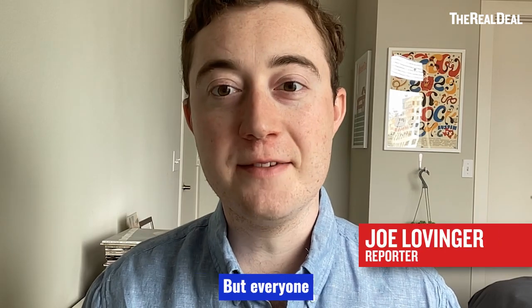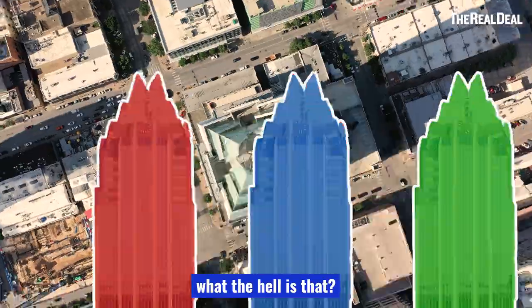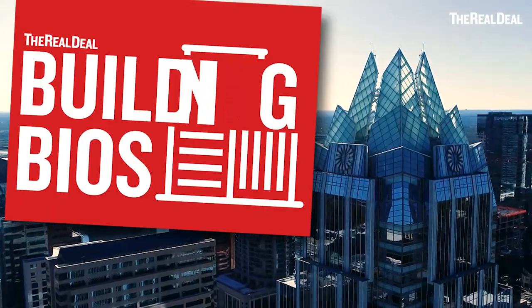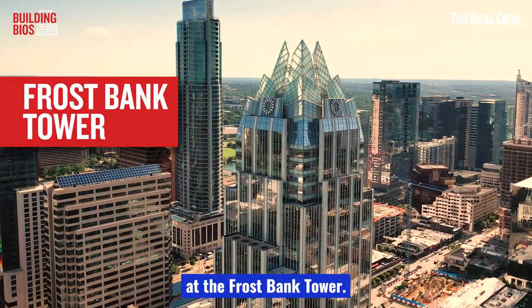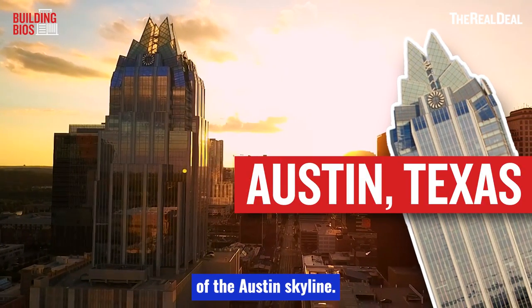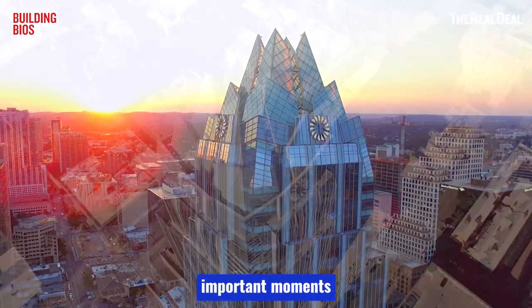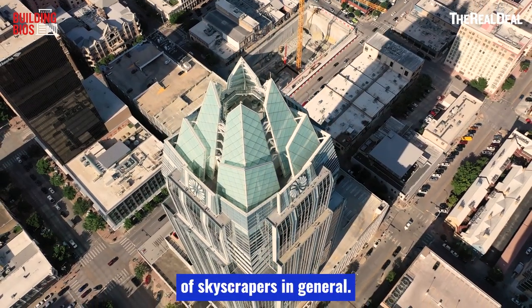Some people love it, other people hate it, but everyone who comes to Austin sees it and wonders what the hell is that? Today we'll be taking a look at the Frost Bank Tower. This 33-story office building is one of the most iconic pieces of the Austin skyline — and its construction actually marked one of the most important moments in the history of skyscrapers in general.